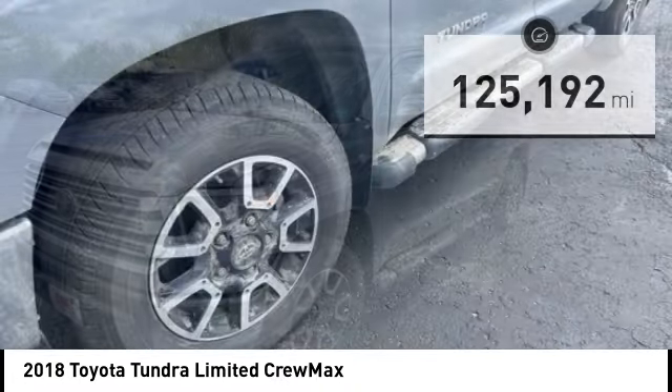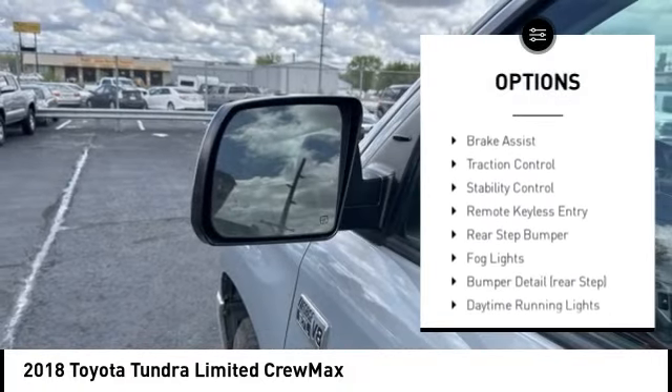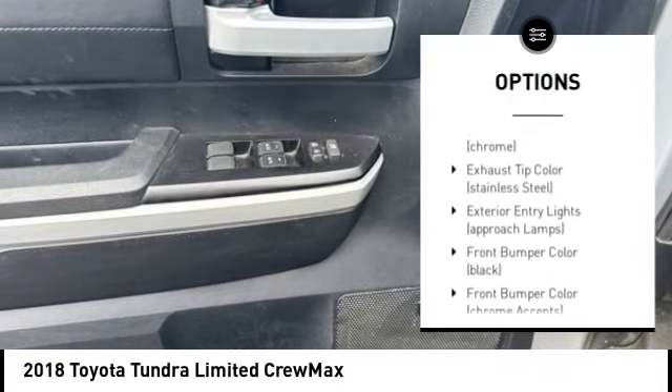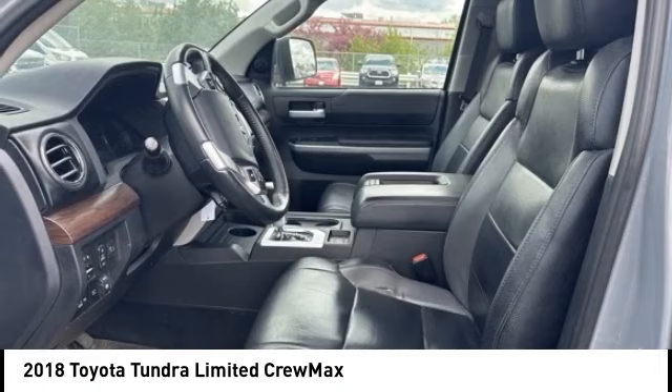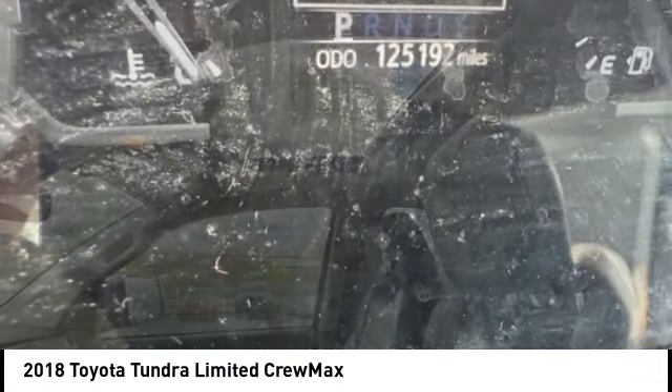Here are some of this vehicle's great options: tire pressure monitoring system, electronic stability control, trailer brake controller, alloy wheels, brake assist, traction control, stability control, remote keyless entry, rear step bumper, and fog lights.